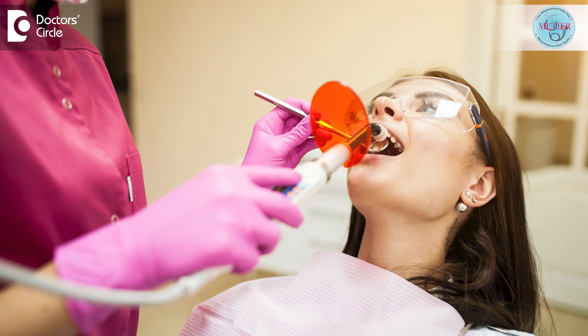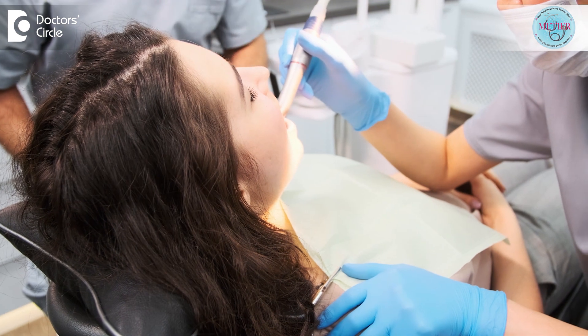Modern dentistry has made many advancements in both the techniques and the materials used for various dental procedures. One such advancement is the use of composite resin material for dental filling. Over the course of your life, it is normal for your dentist to fill some cavity. In fact, 92% of people between 20 and 64 have had a cavity.